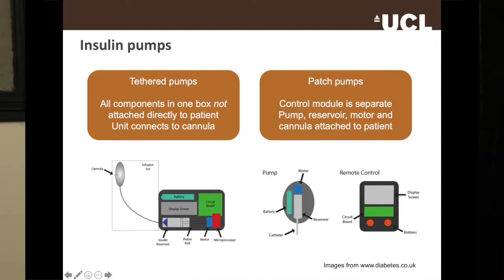There are a number of types of system, but they all contain the same basic components: a pump, a reservoir, tubing, a cannula, and a control device. If you put all of those things together in one box and don't directly attach that box to the patient, those are called tethered pump systems, shown on the left on screen. You have a cannula allowing direct injection into your bloodstream, and everything else is in a separate box you can carry around.